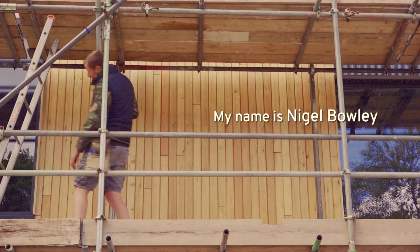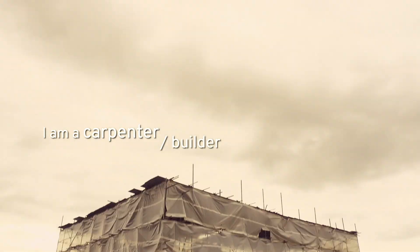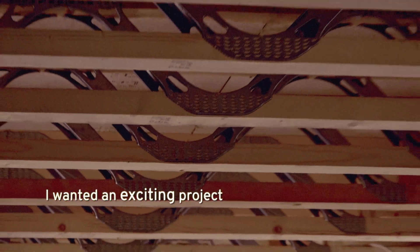My name is Nigel Bowley. I am a carpenter builder. Currently I'm working on a passive house. I wanted an exciting project.